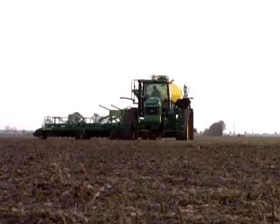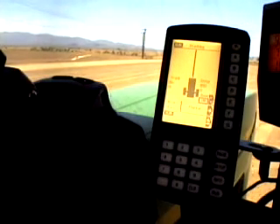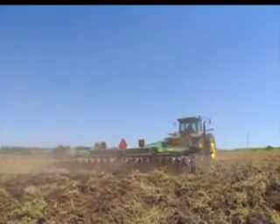Autotrack keeps you parallel on level ground to your last pass. Driver fatigue, stress, and quick head movements between looking forward, steering, and checking the rear implement decrease dramatically.